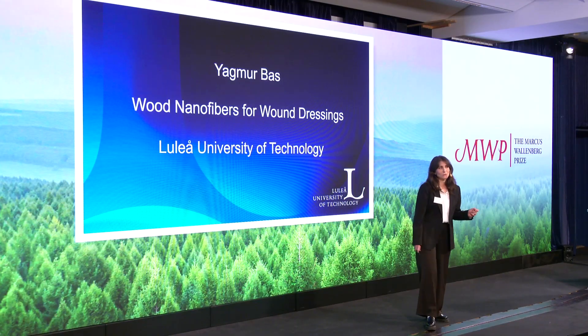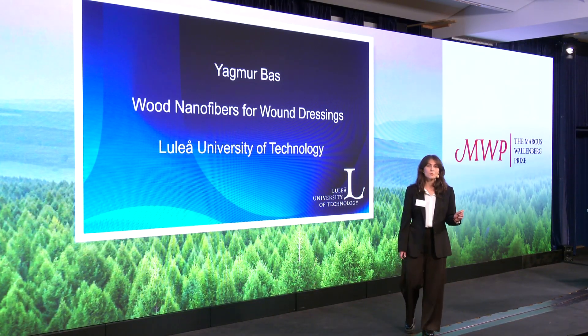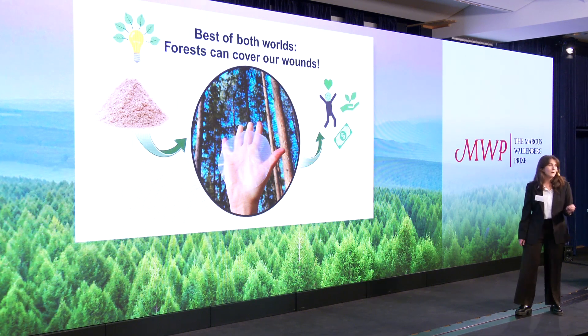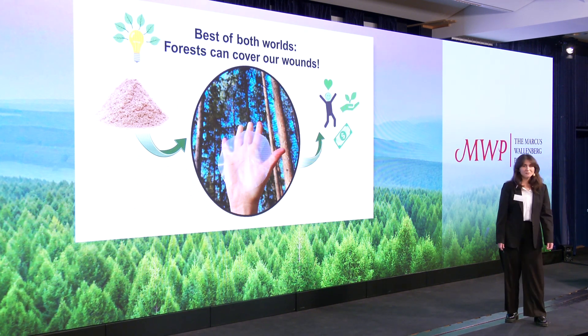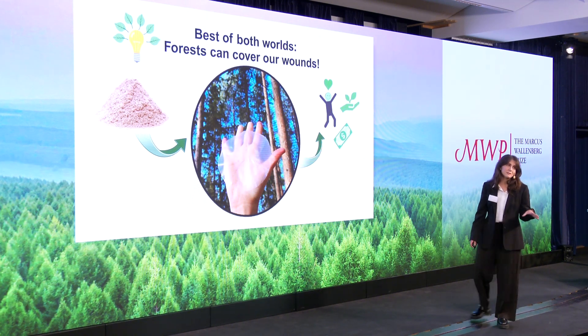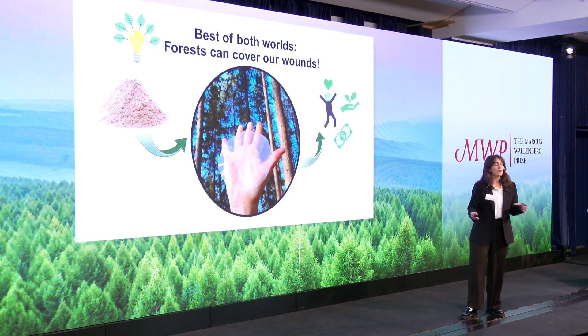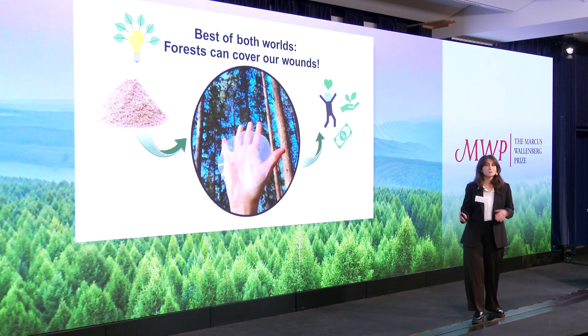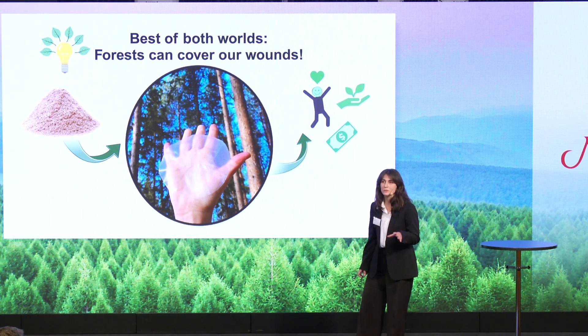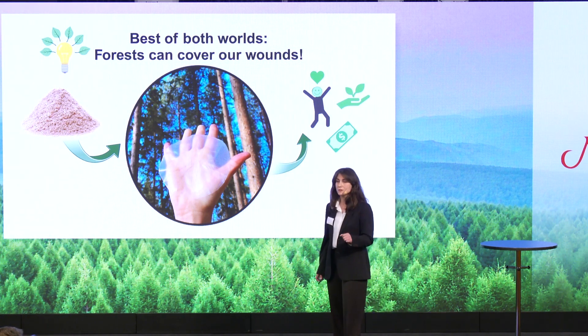So what is the solution? Well, forests cover 70% of Swedish land, and they surely can cover our wounds too. My research utilizes wood for biomedical purposes, where wood powder is used as a raw material and directly TEMPO-oxidized. In this process, the delignification and oxidation are done in a single step, without additional pulping or bleaching, aiming to preserve the outstanding characteristics of wood fibers. These fibers are then fibrillated to nanofibers, which can assemble into networks — wound dressings — using only the intrinsic properties of nanofibers, without additional cross-linkers.